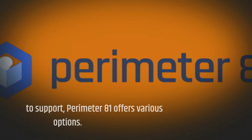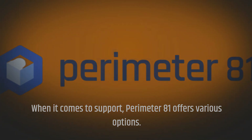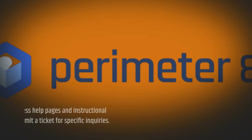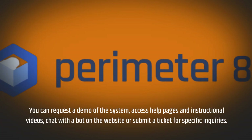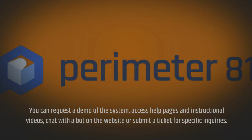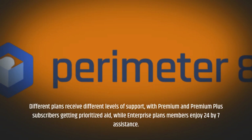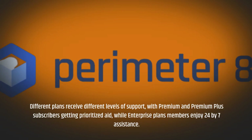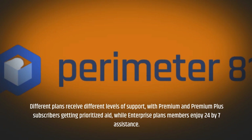When it comes to support, Perimeter81 offers various options. You can request a demo of the system, access help pages and instructional videos, chat with a bot on the website, or submit a ticket for specific inquiries. Different plans receive different levels of support, with Premium and Premium Plus subscribers getting prioritized aid, while Enterprise plan members enjoy 24/7 assistance.